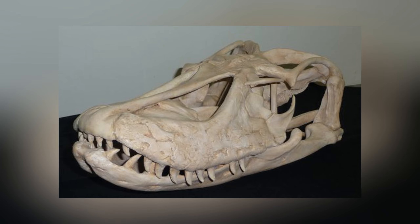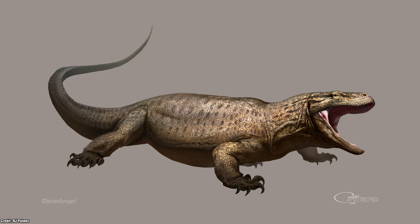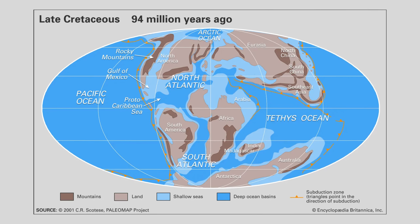Let's start off with how this great lizard came to be. Megalania, the colossal monitor lizard, emerged as a descendant of Varanids during the early Pleistocene epoch, believed to have its origins in Asia.